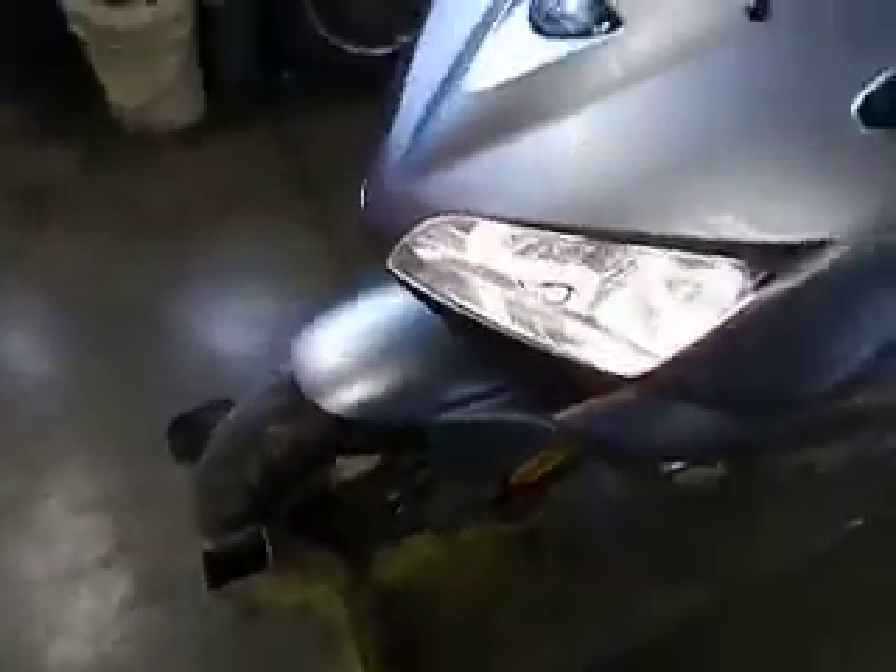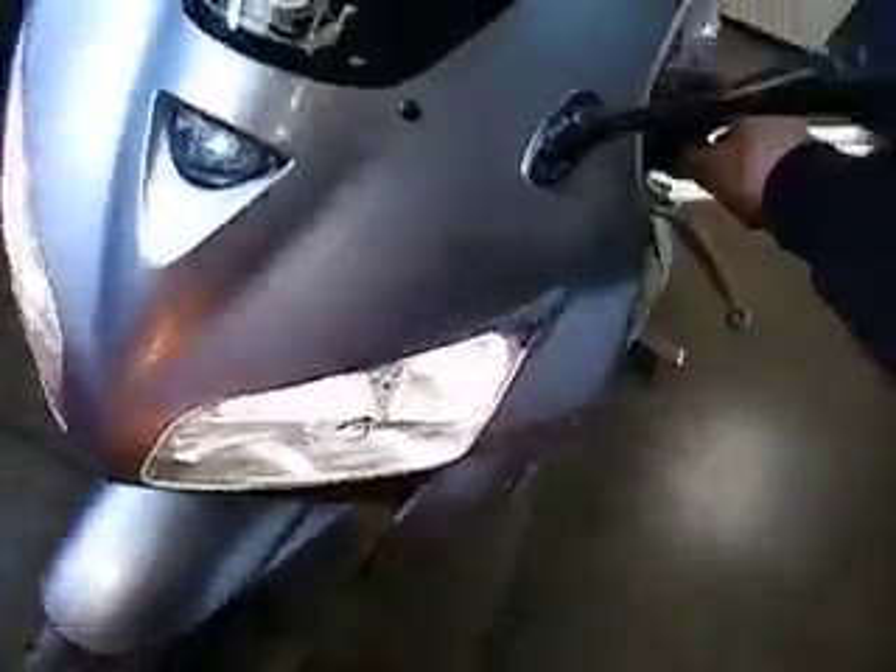It does run good and shift good. It doesn't smoke or anything like that. It's got an integrated tail light with turn signals in it.